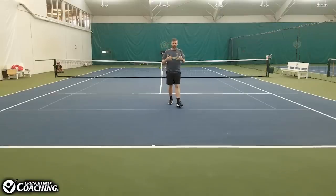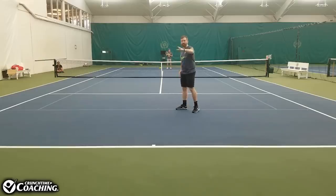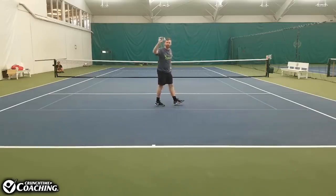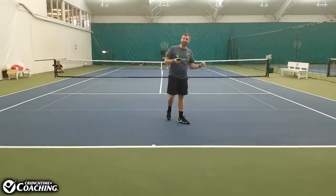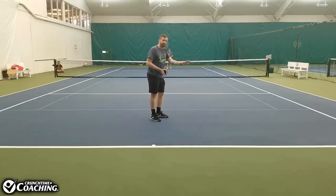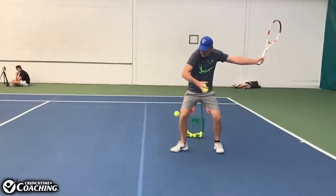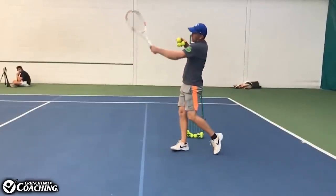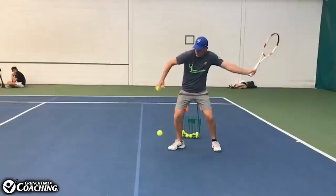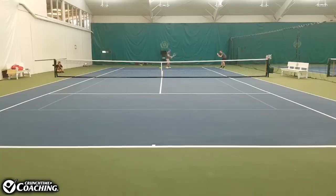Let's see Pete hit some shots. Everyone wants to hit the ball harder — it's nobody's dream to push the ball. I'm going to get some slow-mo footage so you can get a good look at what Pete's doing. Let's see what happens when Pete hits the ball hard with an open racket face, and then how he adjusts using racket head awareness to get that ball to go in. Pete's going to hit it open and hard — and that is literally going into the wall. Now let's see some good ones.